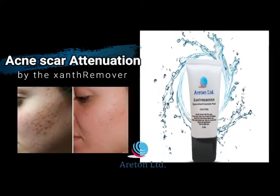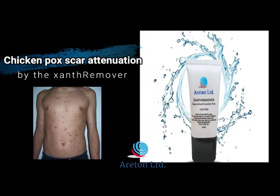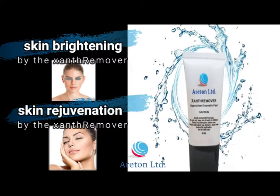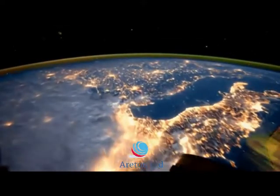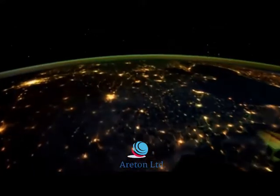Acne scar attenuation and removal, chicken pox scar attenuation and removal, stretch marks removal, skin rejuvenation and skin brightening. The Sun Remover has been sold in tens of thousands the world over.